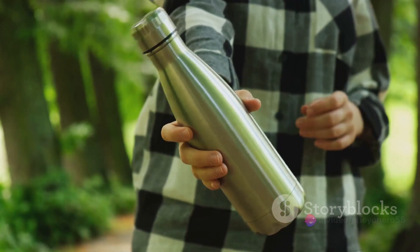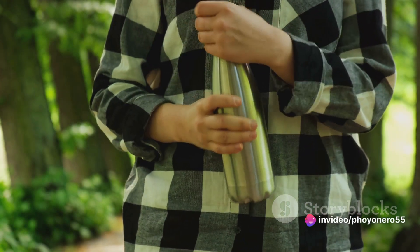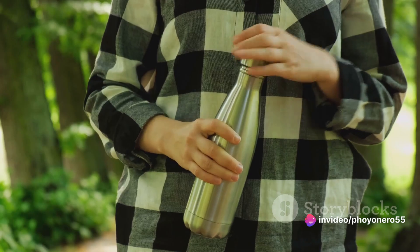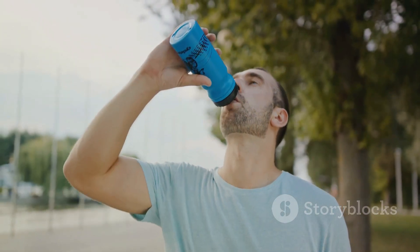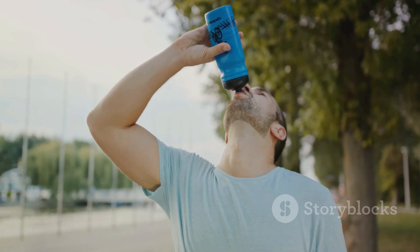Next, let's talk about size. The best bottle for you is one that fits seamlessly into your daily routine. Whether you're a gym-goer needing a larger bottle or a busy commuter looking for something compact, make sure your bottle suits your lifestyle.